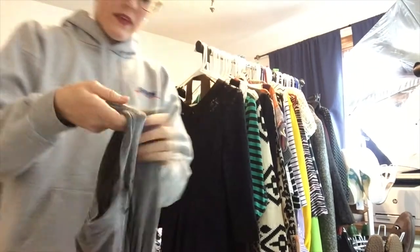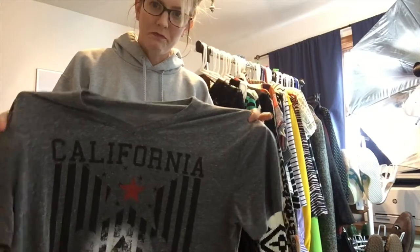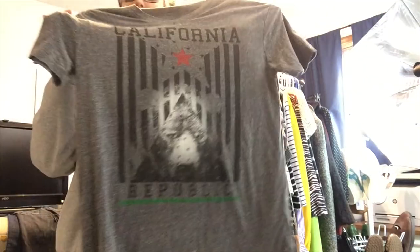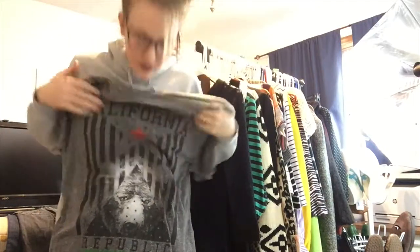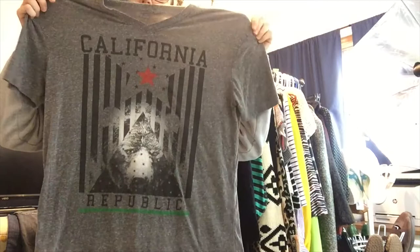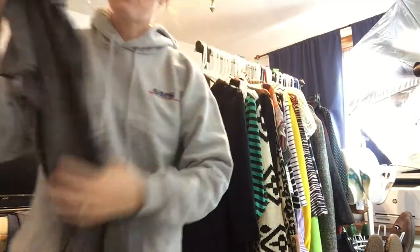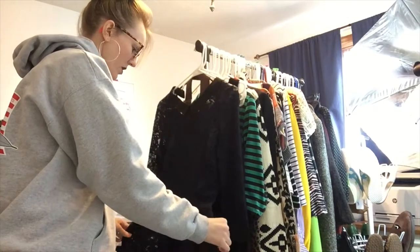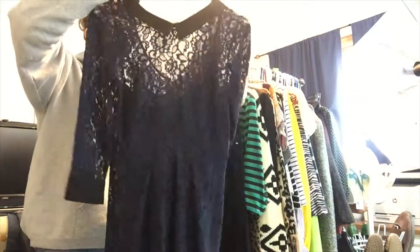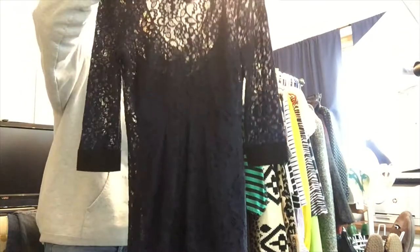Next is just a plain t-shirt that says California Republic — it's a men's shirt, real simple, just something extra to add to the store. This one's also wet because it needs to dry. These should be dry by now — I put them through the hand wash cycle.